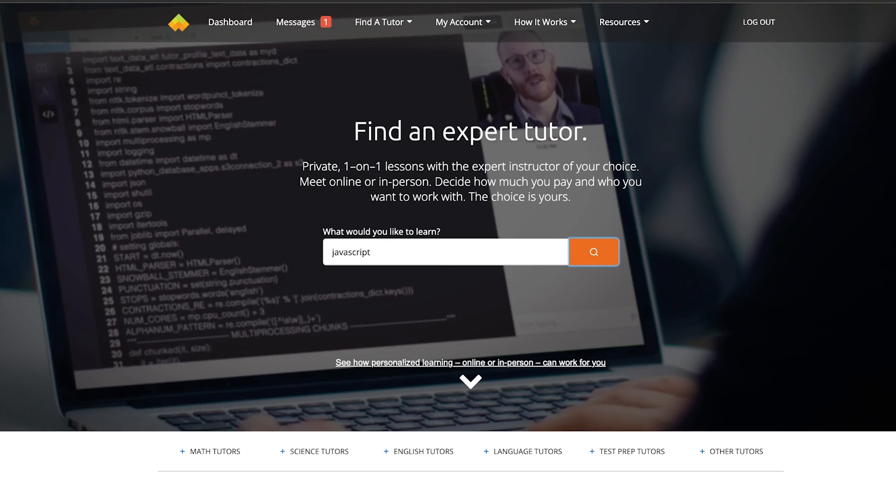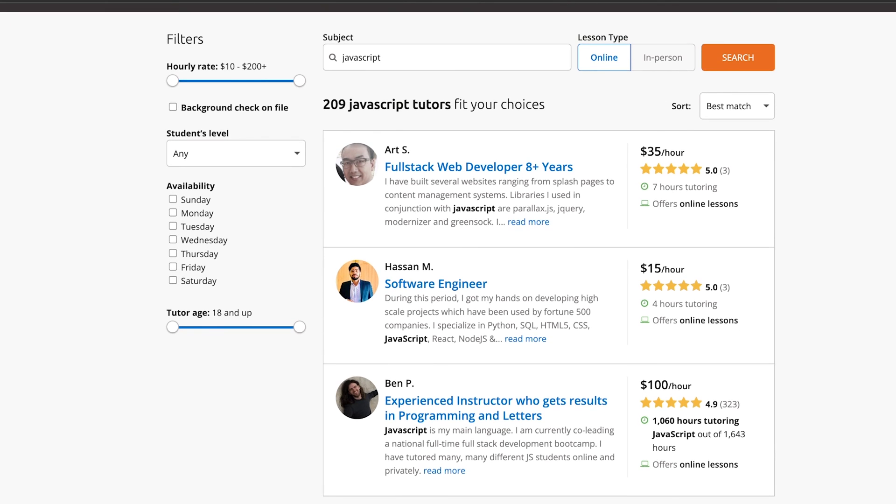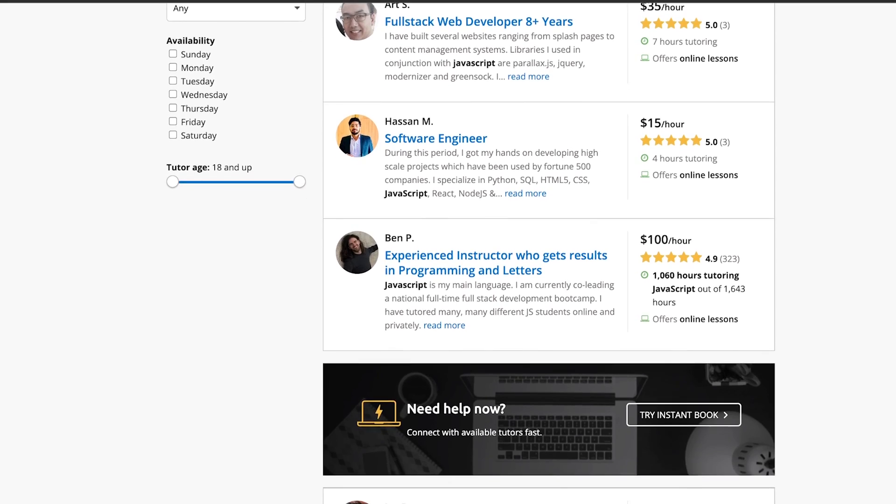The fifth way to make money as a developer without working a nine to five is to become a tutor in the web development or software development space on a platform such as Wyzant. This is an excellent way to not only earn extra cash but also slingshot your learning. I've used Wyzant numerous times, not just for programming but a bunch of different categories. Don't be discouraged if you're just starting out — you don't have to be a senior-level developer or a JavaScript master in order to teach somebody HTML and CSS.